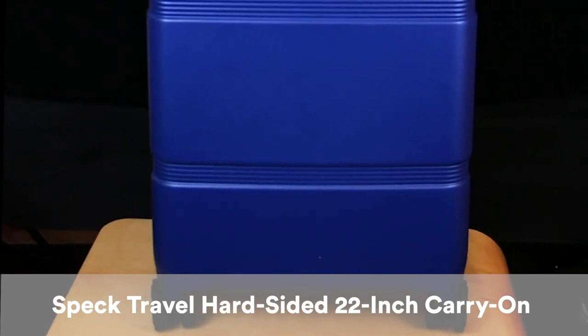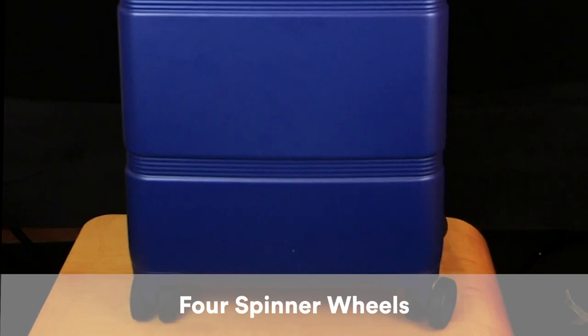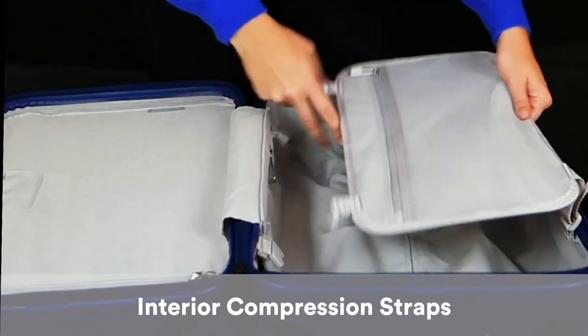This is a new hard-sided luggage spinner case from Spec Travel. It comes with four really great spinner wheels, a TSA lock on the top, and interior compression straps.